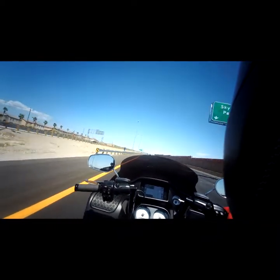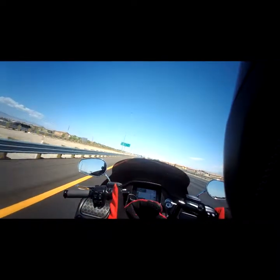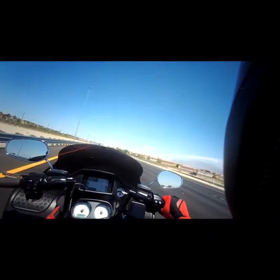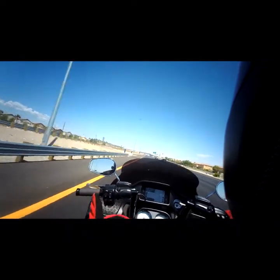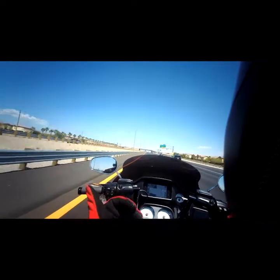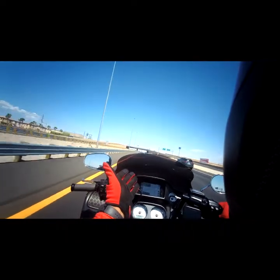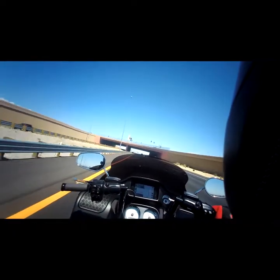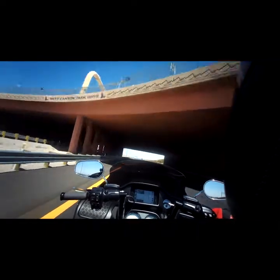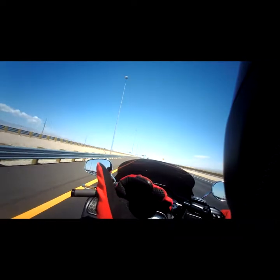Having this windshield because it swoops the air up and you're not getting hit in the face, you're actually able to hear your music better and clearer. With the stock windshield I would have to have the volume at full bore at all times just because of all the wind noise, but with this windshield I don't have to — maybe four notches below full bore.